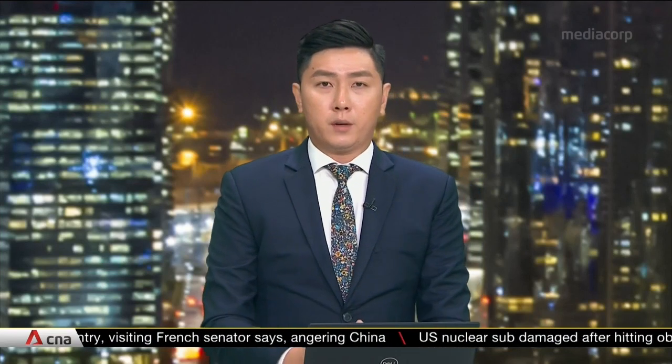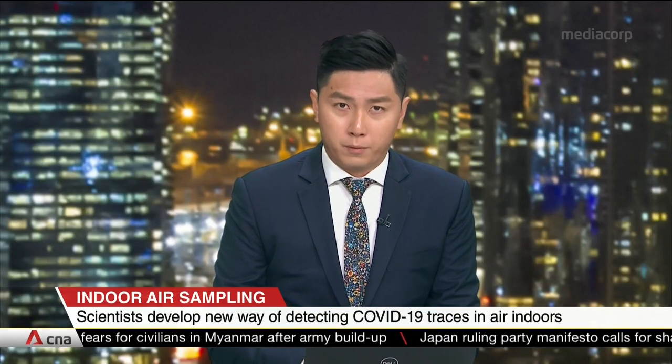A new study has raised the possibility of a surveillance system to detect airborne coronavirus particles. Researchers from NTU and NUS say this would help provide early warning of the risk of infection, particularly in hospitals and nursing homes. Singapore has seen mega-clusters emerge in these settings before.